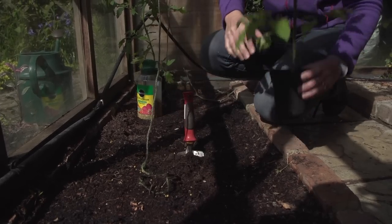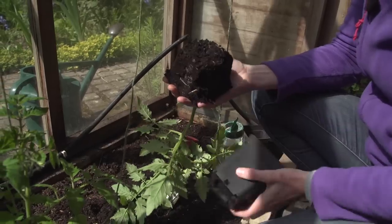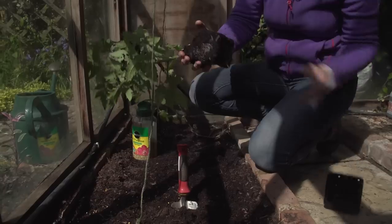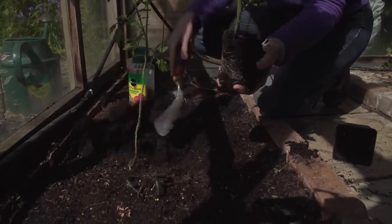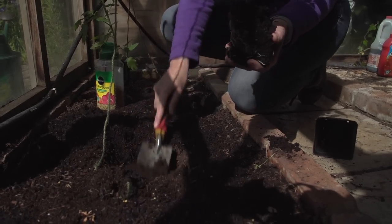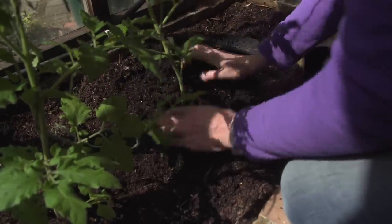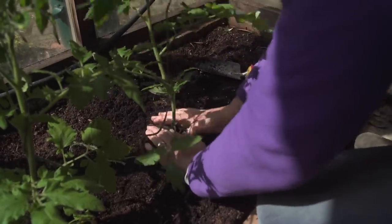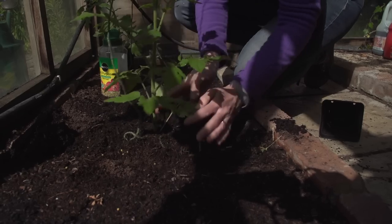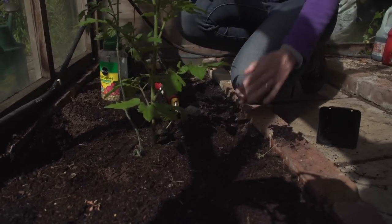When you plant the tomato, hold it carefully in your hand, gently squeeze and release the pot. You can dig quite a deep hole because tomatoes are really clever and can actually root from the stem as well as the base. Getting them nicely rooted into the stem means you've got extra reach, and hopefully you'll get up to six trusses before you reach the top of the greenhouse.